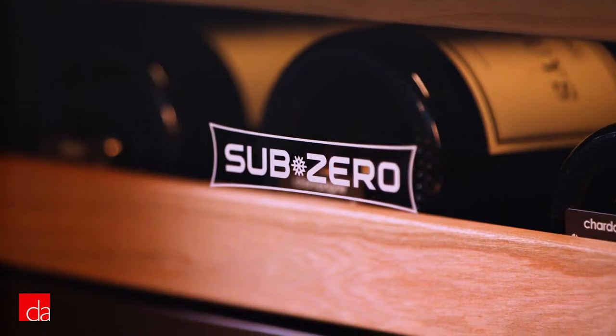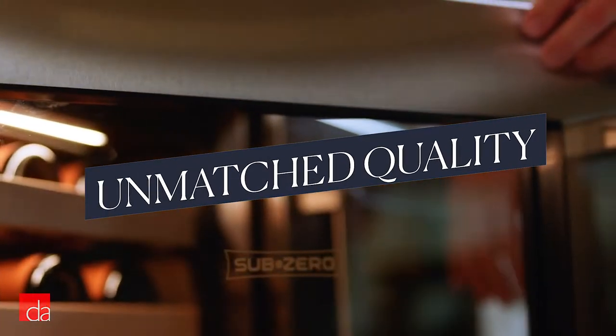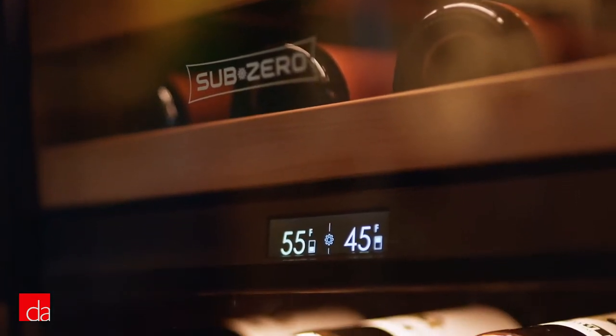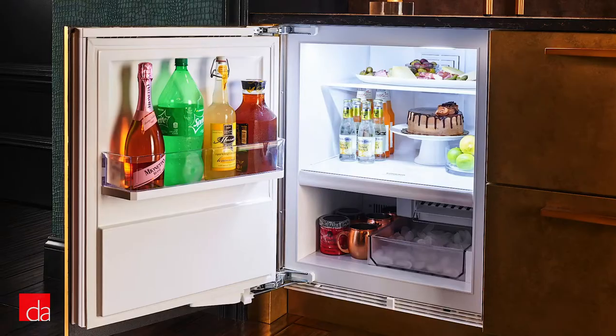The best thing about SubZero? It lives up to its reputation. You can expect its under-counter products to have the same build quality and 20-year plus longevity as its full-size fridges. You'll find the same nano-coated shelving, magnetic door seals, UV-blocking glass, and temperature control within one degree on these units.